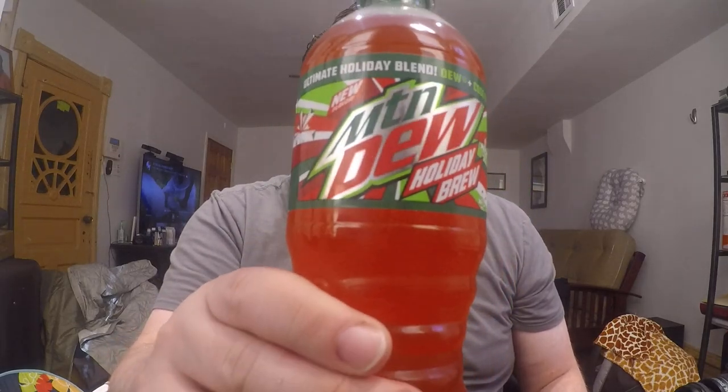Go ahead and try this one out if you see it — it's worth trying out. Next up we have the Mountain Dew Holiday Brew.